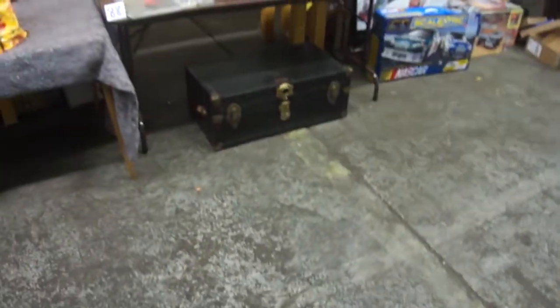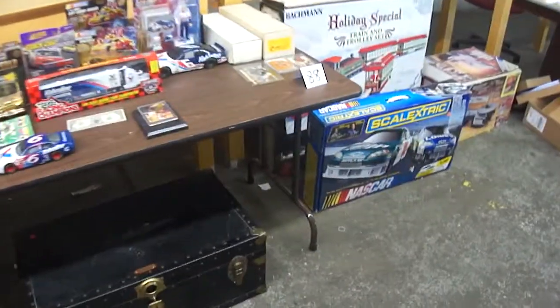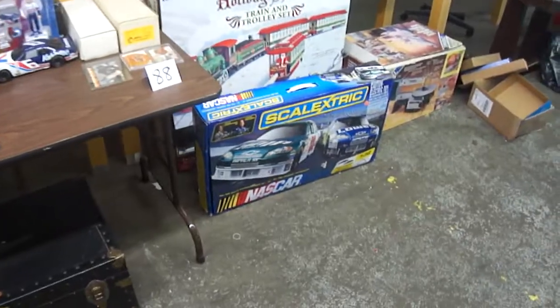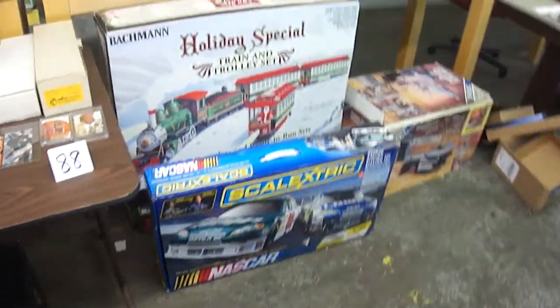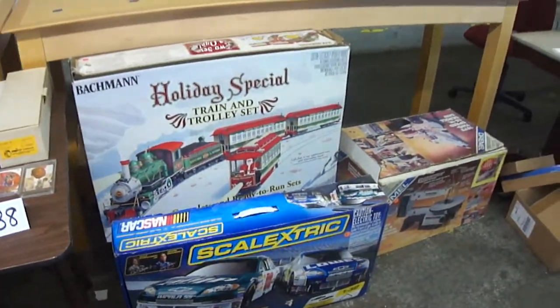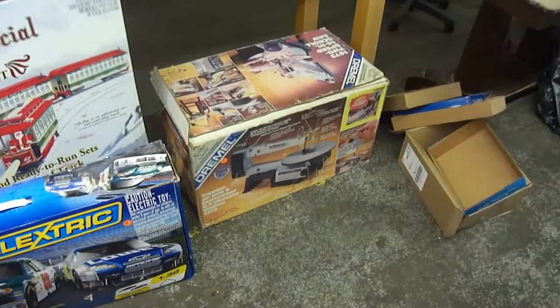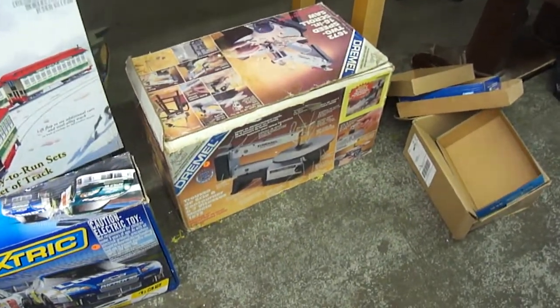Some nice knives and stuff like that. A trunk that we had on. A lot of NASCAR items, NASCAR racetrack. The holiday train set, Christmas set — there's actually two train sets in one in there. Dremel scroll saw.